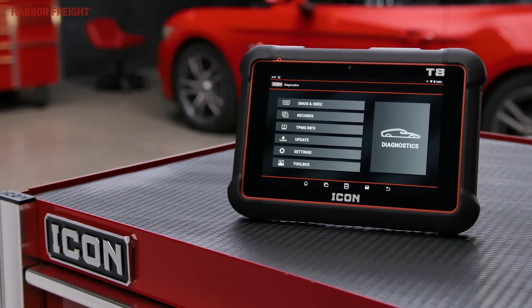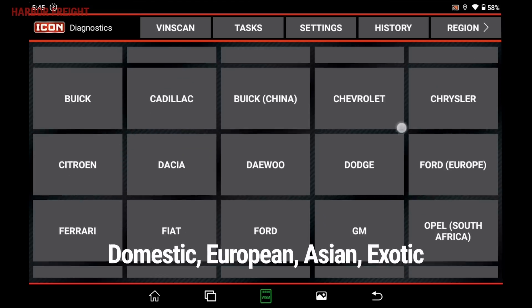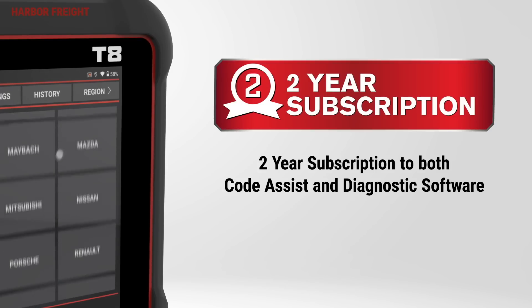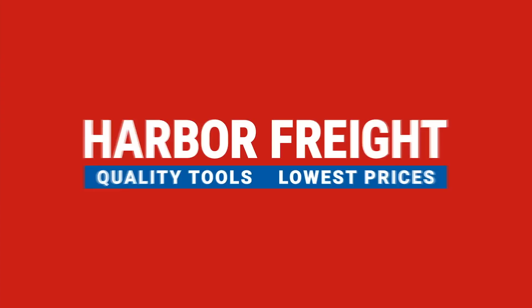The ICON T8 is an unbeatable value for all the features: professional diagnostics, comprehensive vehicle coverage, repair intelligence from Code Assist, a one-year warranty, and two years of free updates. Available exclusively at Harbor Freight.